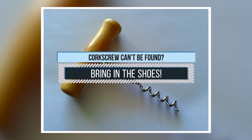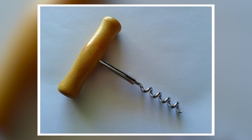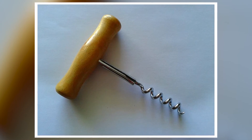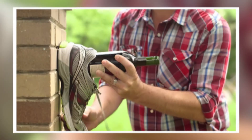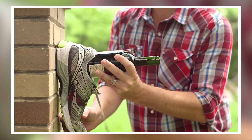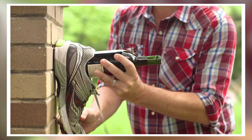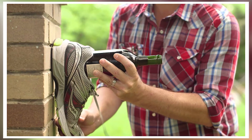7. Corkscrew can't be found? Bring in the shoes! Imagine having all the fun at a party, ready to bring in the wine, then you realize there's no corkscrew at the venue. Don't worry — just grab a shoe and place the wine bottle inside. Tap it on a wall and you'll be able to remove the cork in no time. The wine bottle should be in a horizontal position as you tap it. Enjoy!